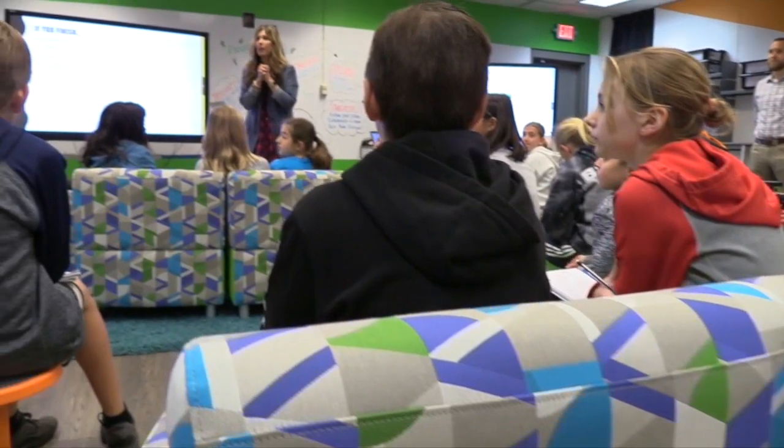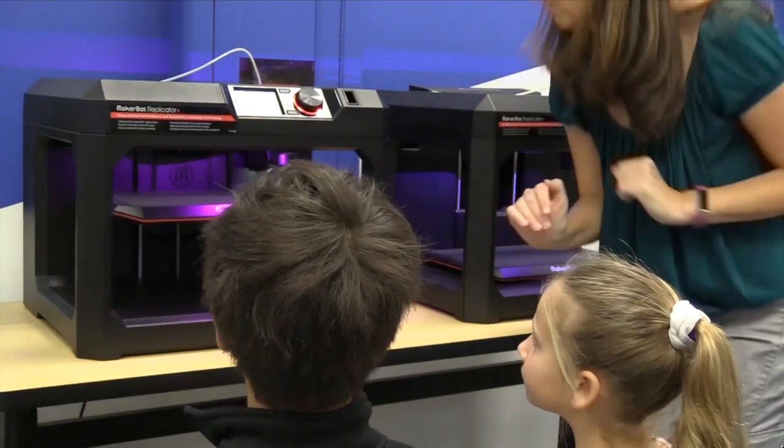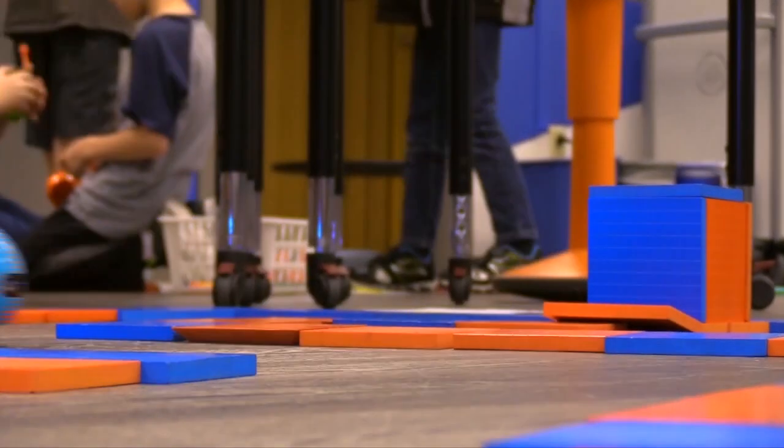Troxel Solutions builds labs from conception to reality to expose students to science, technology, engineering, arts, and math. The students will actually take it further. They'll go beyond the curriculum, and that's what we want. That's what we see is so powerful.